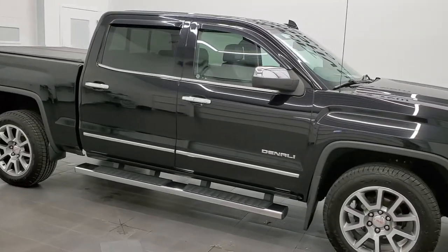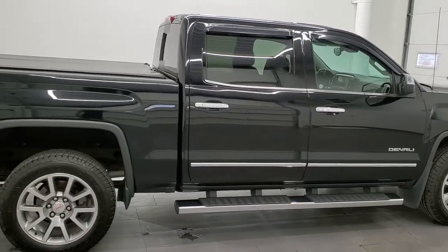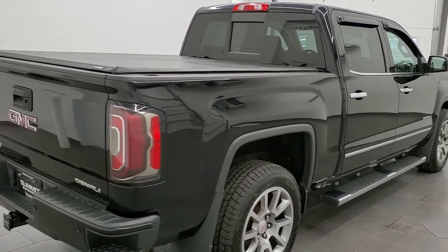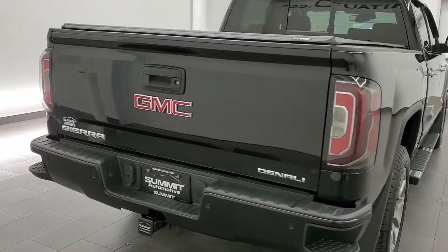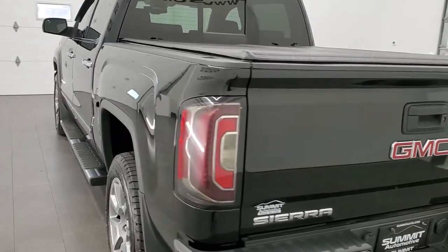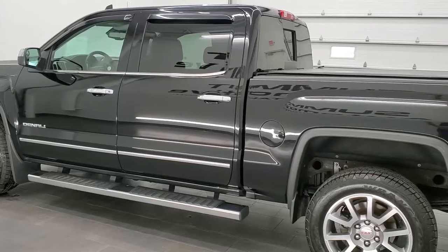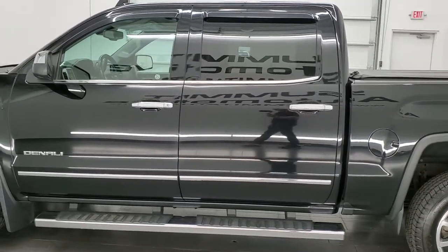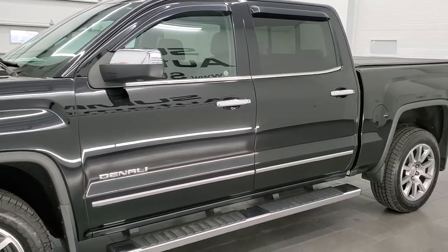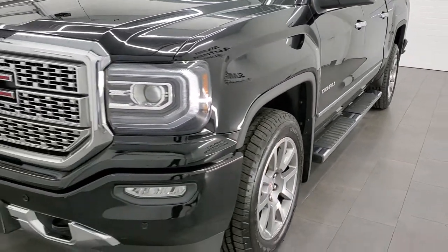This 2017 GMC Sierra 1500 Crew Cab Short Box Denali is stock number 11799ZB. We're here at Summit Automotive in Fond du Lac, Wisconsin, your new and used light duty truck headquarters. This 2017 GMC Sierra 1500 has the 5.3 liter V8 engine. This truck has been fully safetied and inspected by our service shop per the state of Wisconsin inspection process. It has a fresh oil and filter change, all the fluids have been checked and topped off, and this truck is 100% ready to go.